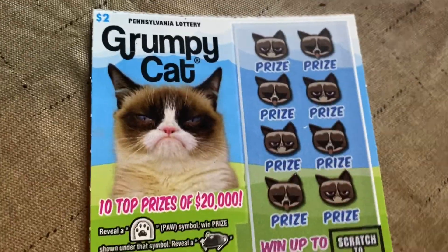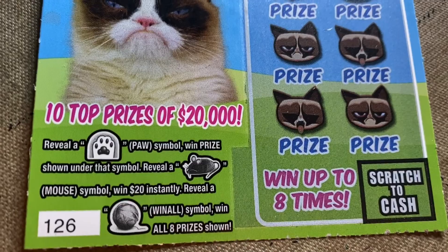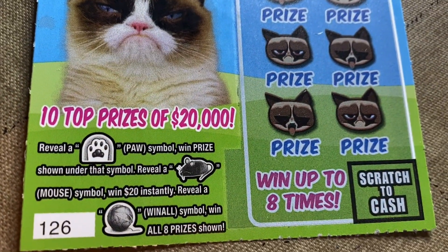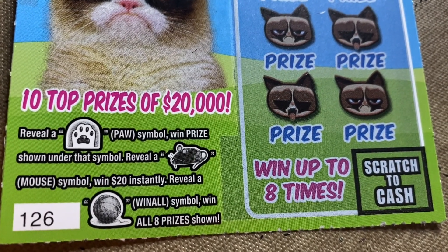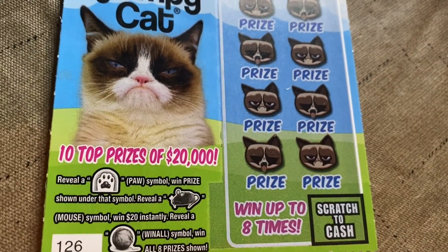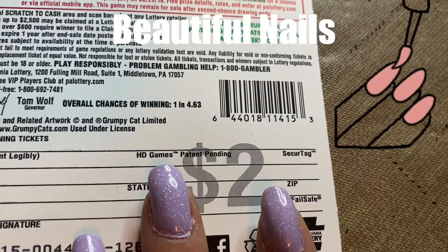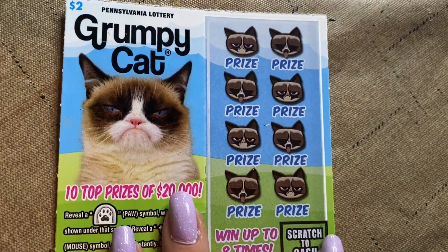I like that Grumpy Cat — he died, yeah I know. Reveal a paw, win the prize underneath. Reveal a mouse and win $20 instantly. Reveal a ball of yarn, win all prizes — that's eight prizes. Chances of winning are one in 4.63. Let's scratch some yarn balls. I'm going to do all the ones with the tongue sticking out first.